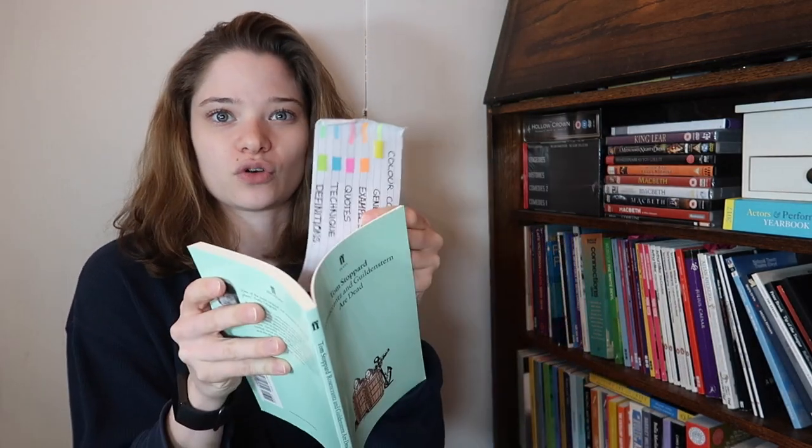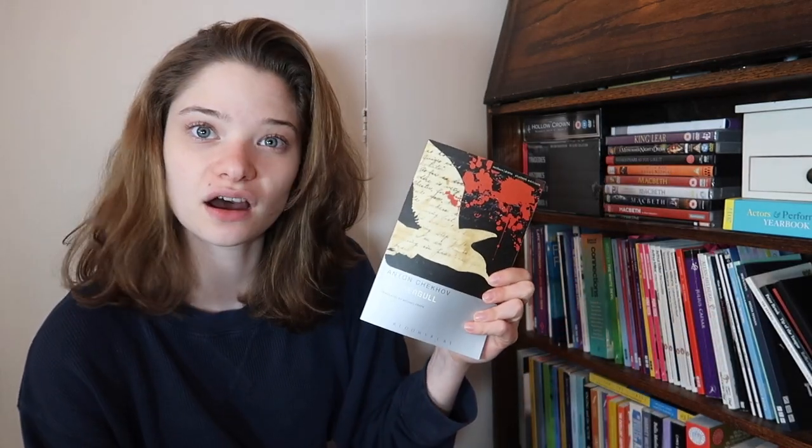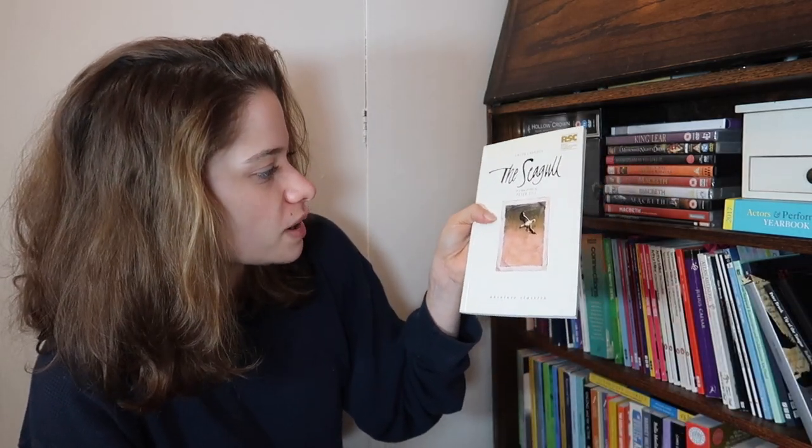Next we have Tom Stoppard's Rosencrantz and Guildenstern Are Dead - I am in the process of reading this, I've got one of my little color-coded things in there. Head of Tesman by Cordelia Lynn - a modern take on Hedda Gabler, I saw it and it was amazing. Next up is Anton Chekhov's The Seagull, a very good classic - I love it. I've also got another version of The Seagull in a new version by Peter Gill, which I don't think I've read.